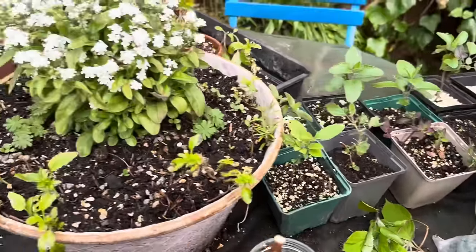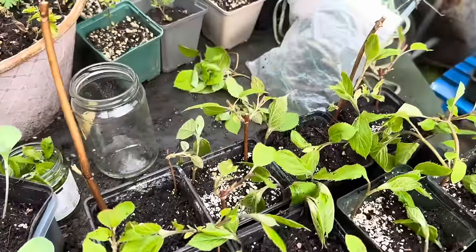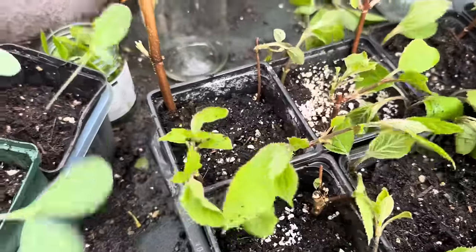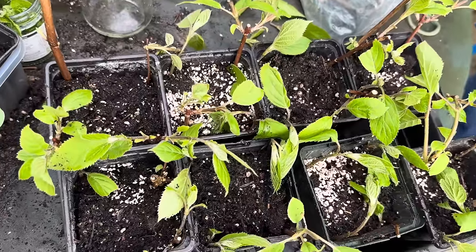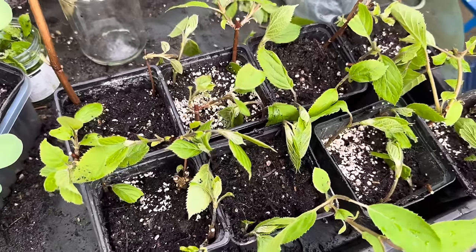Lots of lovely new plants you've got. I love the Annabelle — it's just so blousy and light, and it's very Colfax and Fowler somehow. Talking of Colfax and Fowler — here we are in the kitchen and we're looking through into the dining room.